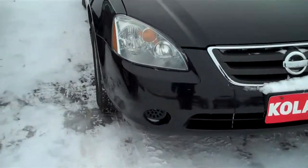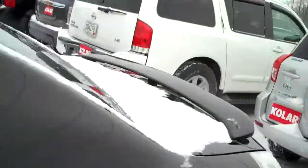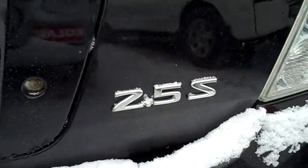What a sharp car — jet black, nice lights, great chrome. This is a four-door, of course. Let's go around back and show you the spoiler. Very sharp. This is the Altima 2.5S. Four-wheel drive, great in the snow.